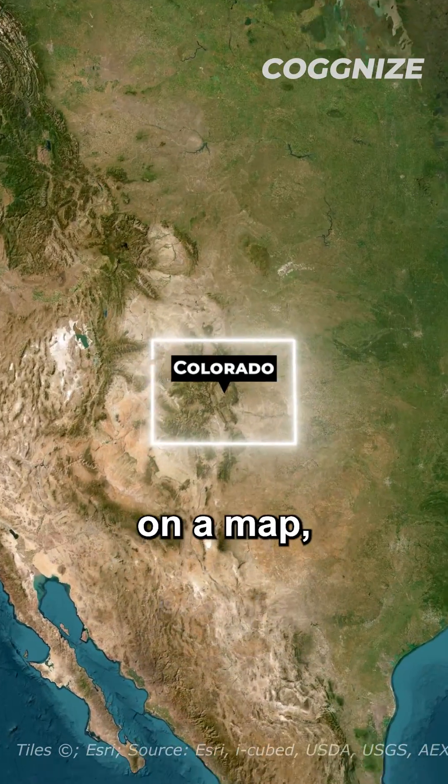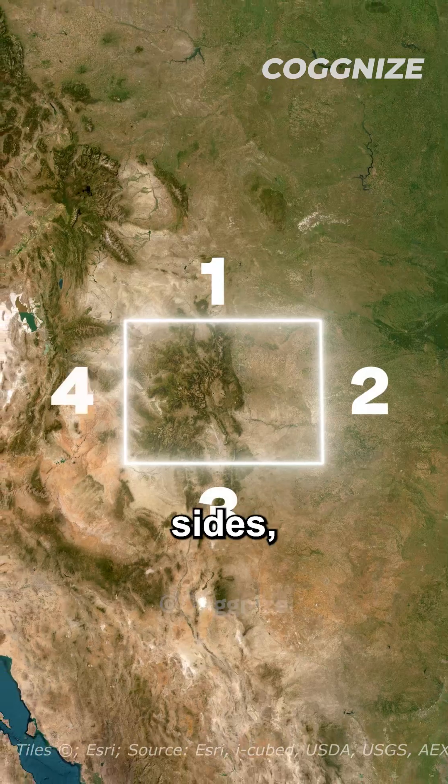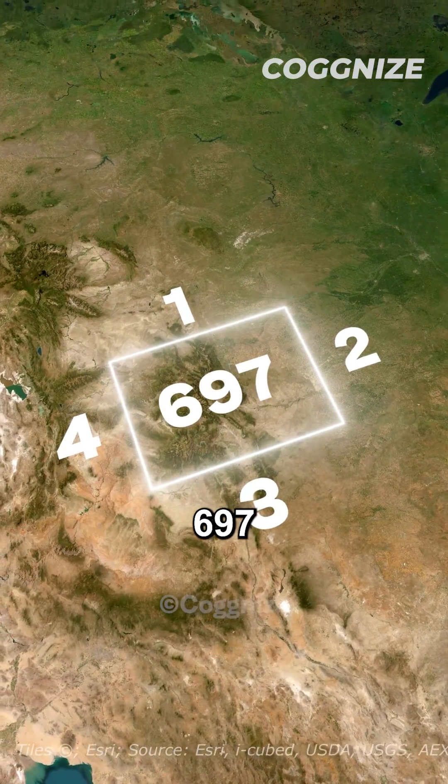Colorado's shape might seem rectangular on a map, but in reality it's far more interesting. Instead of just four sides, it boasts a surprising 697 sides.